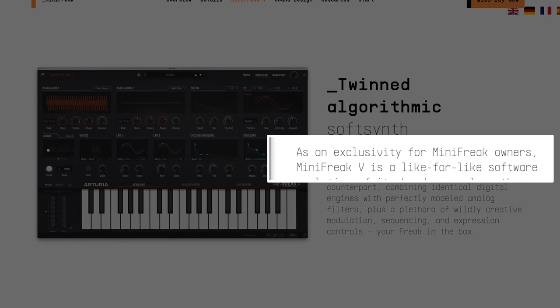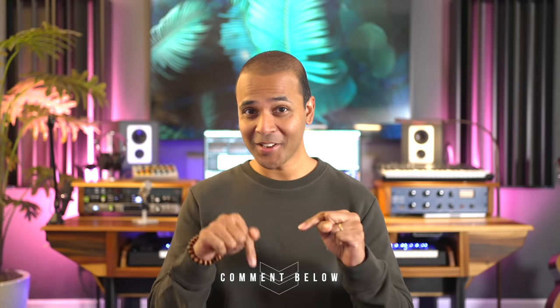I hope this gets released to everyone soon. What I think would have worked better: everyone can buy it, and hardware owners get it free. I have a feeling they're going to do this eventually. If you want the MiniFreak V plugin, comment below and let Arturia know.